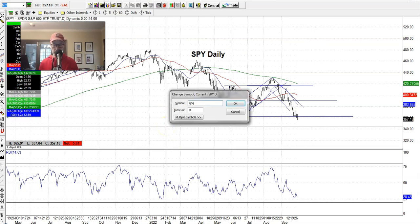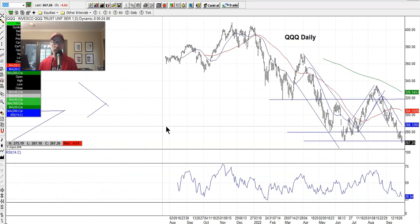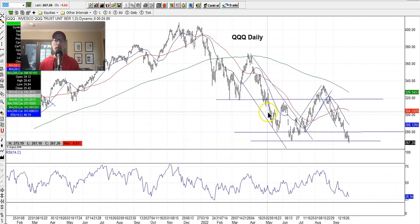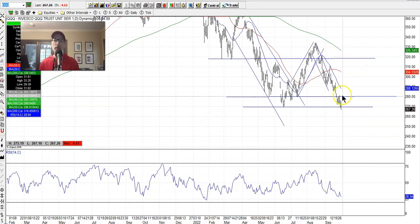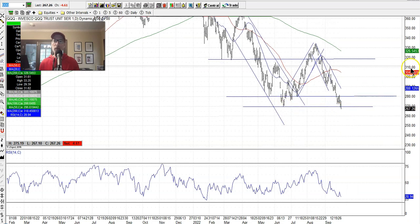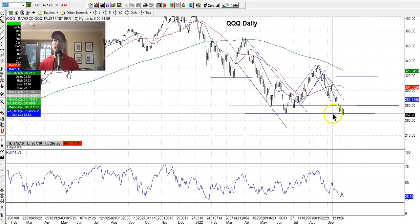Let's check the QQQs. Just like the S&P 500, the triple Qs came down, got the inverted V, and have fallen below the June low support line. Same thing as the S&P 500 — the market is really on the defensive. It couldn't hold this level, but maybe this is the final washout. Could have some more selling come in, so play with caution.